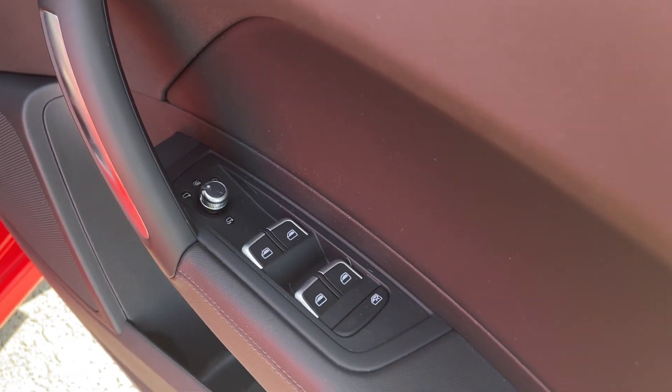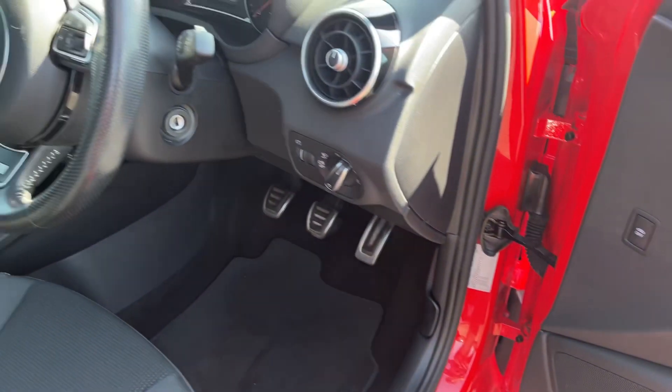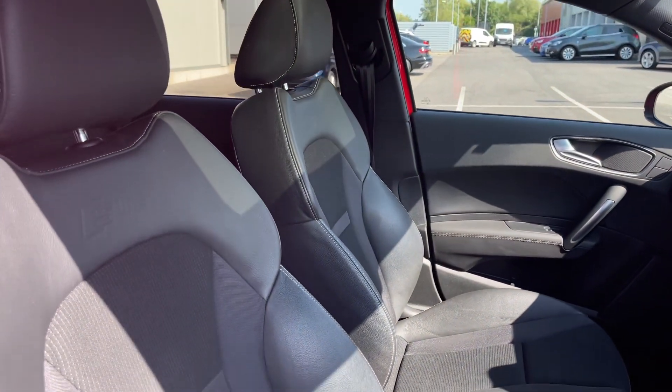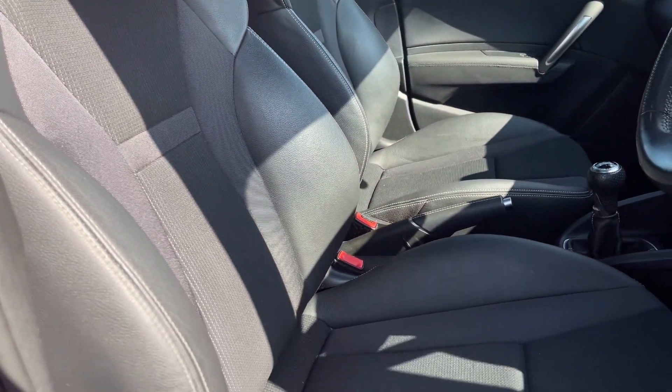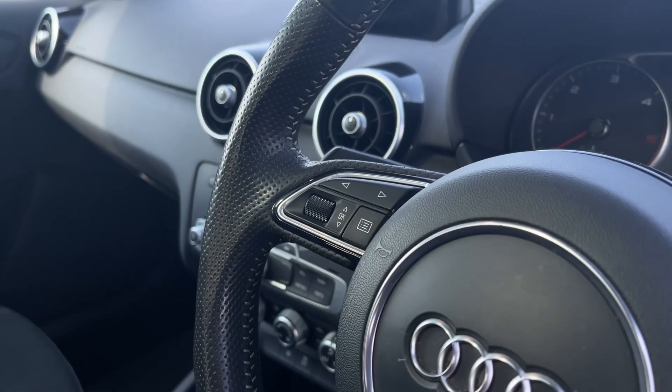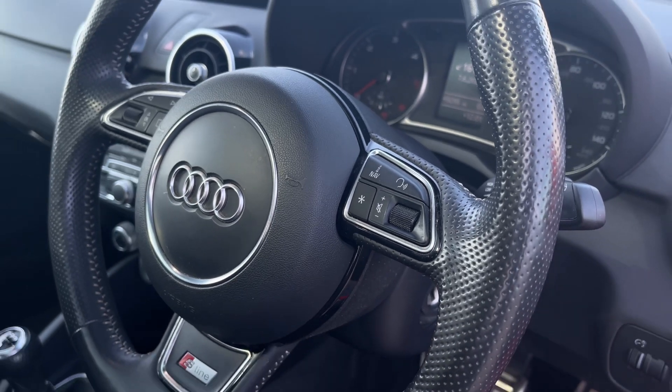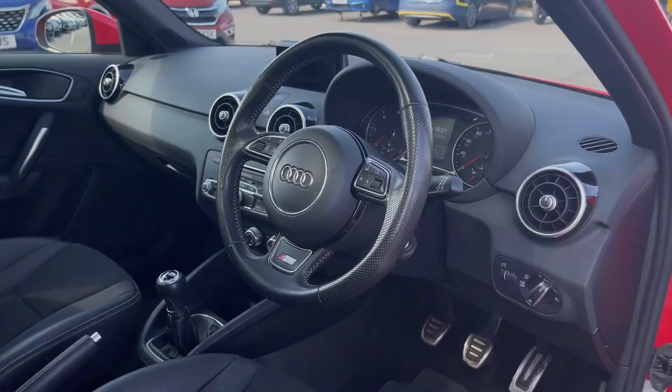Making our way into the front, you've got electrically heated folding door mirror controls — another option on the design package — along with some automatic light controls behind the wheel and your sports seats here in the front. On the steering wheel itself you've got controls for the screen on your cockpit as well as media options such as volume.